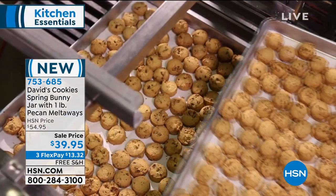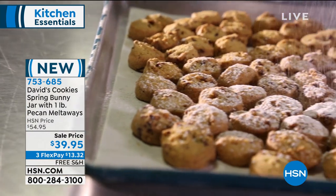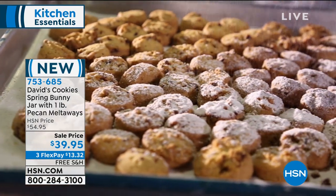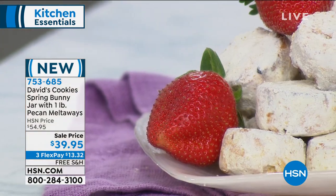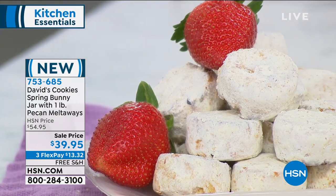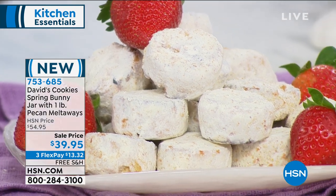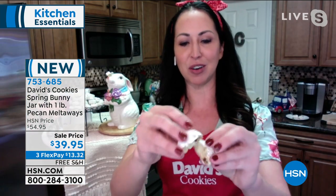The pecan meltaways are perfectly named, because when you bite into them, they just sort of melt and you taste that delicious, soft, warm, buttery taste. They're like one of my favorites. These are the number one cookie that you have chosen at HSN — that melt-in-your-mouth, buttery deliciousness with the perfect amount of powdered sugar dusted all around. And then inside, you've got oodles of pecans for that crunch.